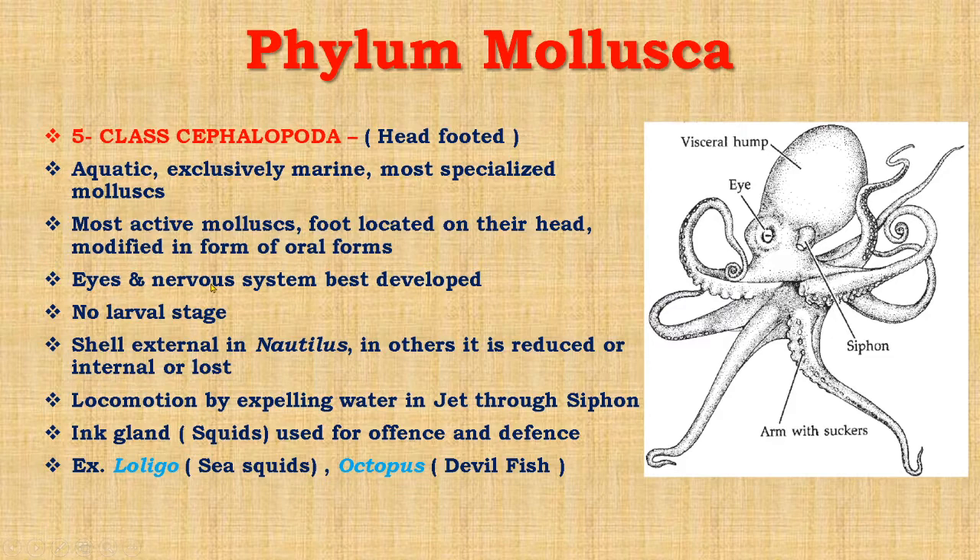Eyes and nervous system are best developed among invertebrates — highly developed. There is no larval stage in the life cycle. The shell is external in Nautilus; in others it is reduced or internal. The foot in cephalopods forms a funnel-shaped siphon. Locomotion occurs by expelling water through the siphon, known as jet propulsion. An important character is that ink glands in some squids are used for offense and defense — emitting clouds of ink fluid through the siphon to help escape from enemies. The ink is a black pigment.